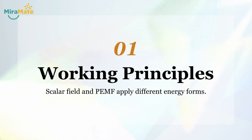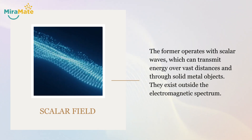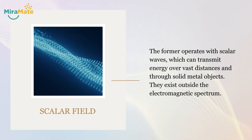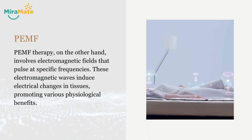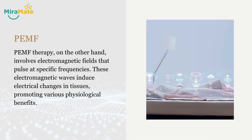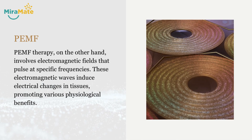1. Working principles. Scalar field and PMF apply different energy forms. The former operates with scalar waves, which can transmit energy over vast distances and through solid metal objects. They exist outside the electromagnetic spectrum. PMF therapy, on the other hand, involves electromagnetic fields that pulse at specific frequencies. These electromagnetic waves induce electrical changes in tissues, promoting various physiological benefits.